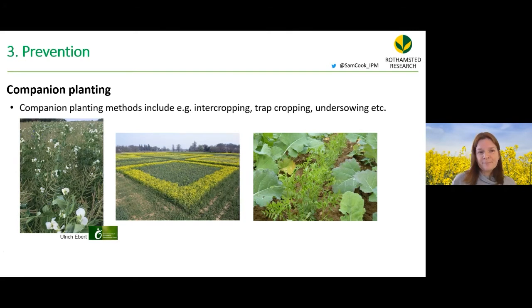Companion planting is another preventative approach, including intercropping with phacelia (trialled by EcoStack partners), trap cropping where a highly attractive plant is sown around or adjacent to the main crop, and under-sowing, such as sowing vetch at the same time as oilseed rape.